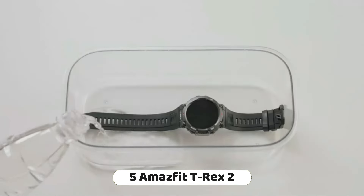The GTS4 Mini offers 120-plus sport modes with smart recognition of 8 sports, allowing you to track various activities. It has a long-lasting 15-day battery life, ensuring you can track your activities for an extended period. The watch also includes a heart rate and blood oxygen monitor, providing insights into your heart health, and is compatible with both Android and iPhone devices.